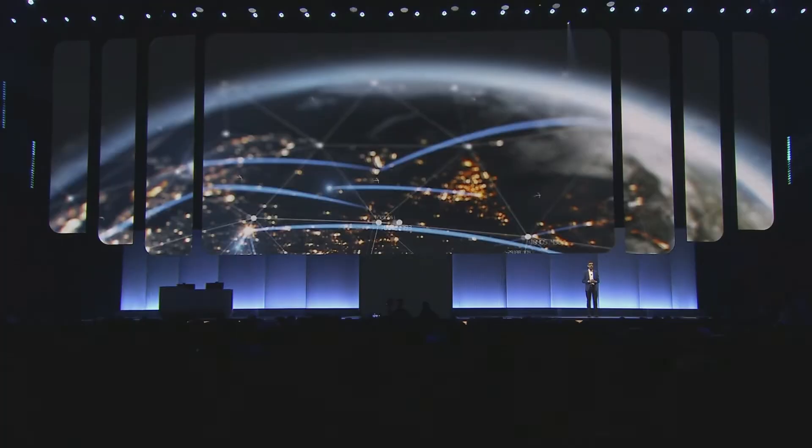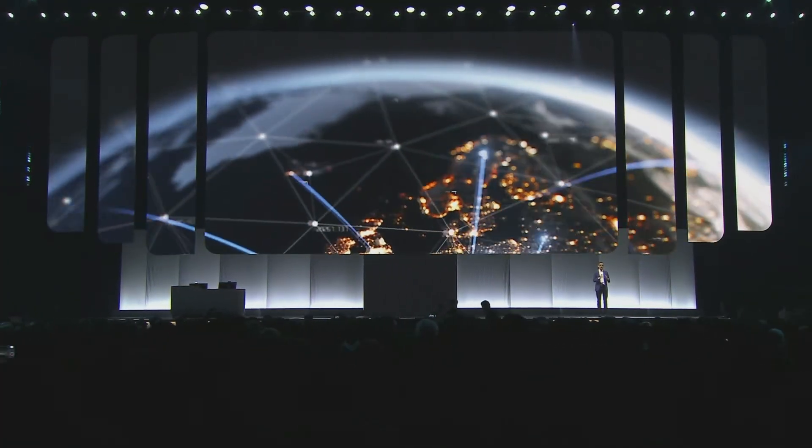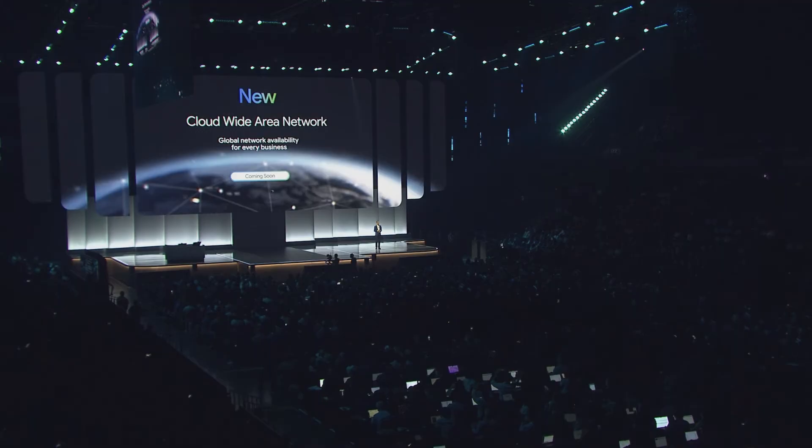Hello everyone. Welcome to Google Cloud Next. Today I'm pleased to announce that we are making Google's global private network available to enterprises around the world. We call it Cloud Wide Area Network, or Cloud WAN.